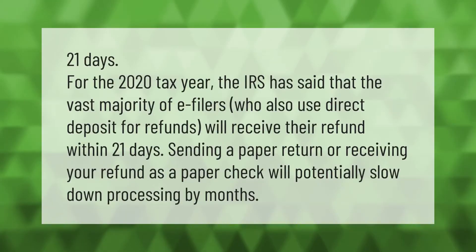For the 2020 tax year, the IRS has said that the vast majority of e-filers who also use direct deposit for refunds will receive their refund within 21 days.